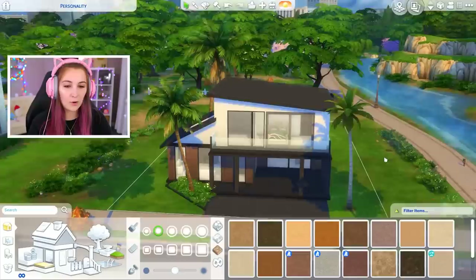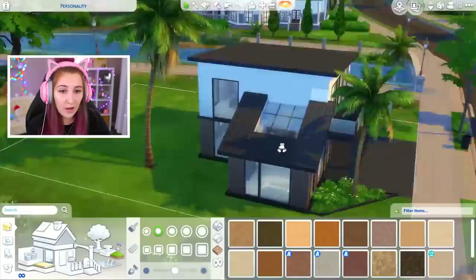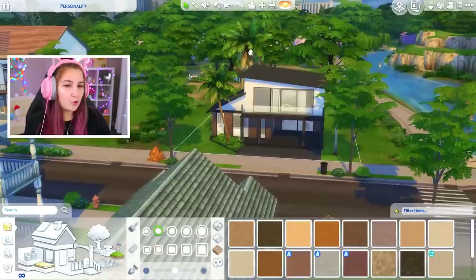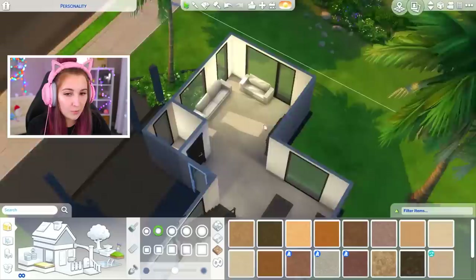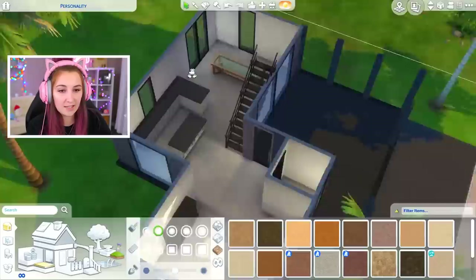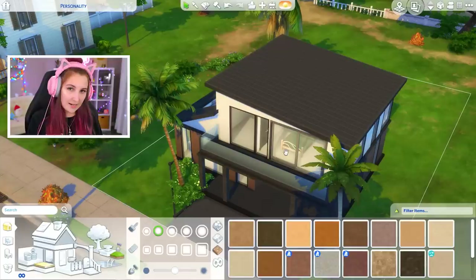Some of these are easier than others but we're just gonna have to go with the flow and see if I can figure out what works. I have already built the outside of this house — I did it last night because I was bored and wanted to try something really out of my comfort zone. Very modern, different than what I usually go for. It's got a skylight, it's like a weird little tropical modern house. Inside we have a living room, a bathroom, a kitchen, a dining space, and upstairs two bedrooms, a hallway bathroom, and a big fancy master bathroom.